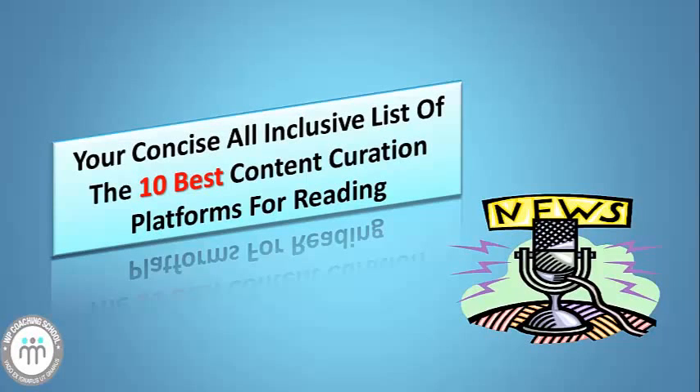Hi, this is Stuart Bazga, and when you have finished watching this video, you will have been provided with your concise, all-inclusive list of the 10 best content curation platforms for reading.